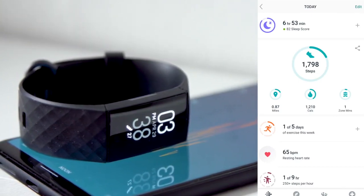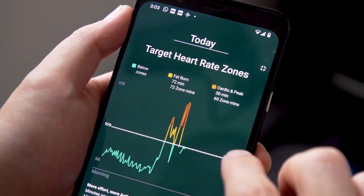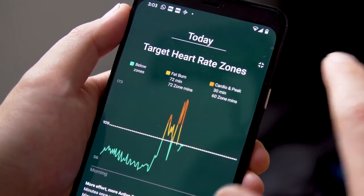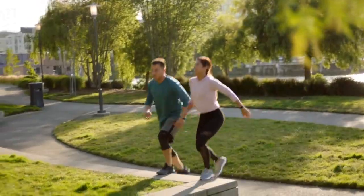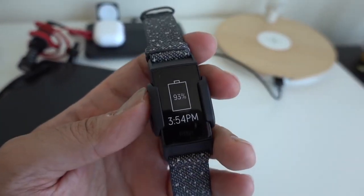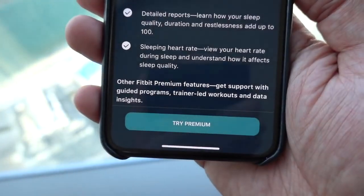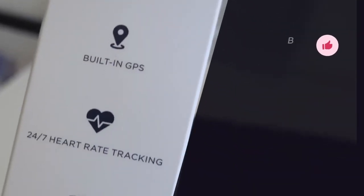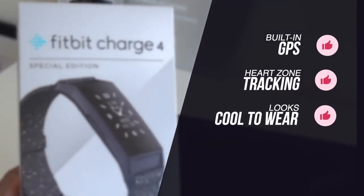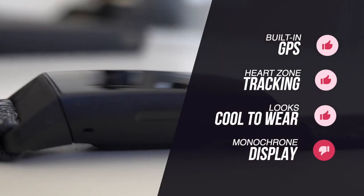Perhaps the biggest new addition inside of the app is Active Zone Minutes, a measurement that factors in your resting heart rate and age and then monitors any kind of workout that raises your heart rate. Your goal is to spend 150 minutes in each heart rate zone during the course of a week, which this device encourages you to do. It's worth noting you'll get a lot more from the Fitbit Charge 4 if you subscribe to Fitbit Premium, which is usually available to try free for 90 days. To summarize, we love the Charge 4's built-in GPS, heart rate zone tracking, plus the fact it looks really cool. The only downside is that it has a monochrome display, but that really wasn't a reason not to choose the Charge 4 for us.